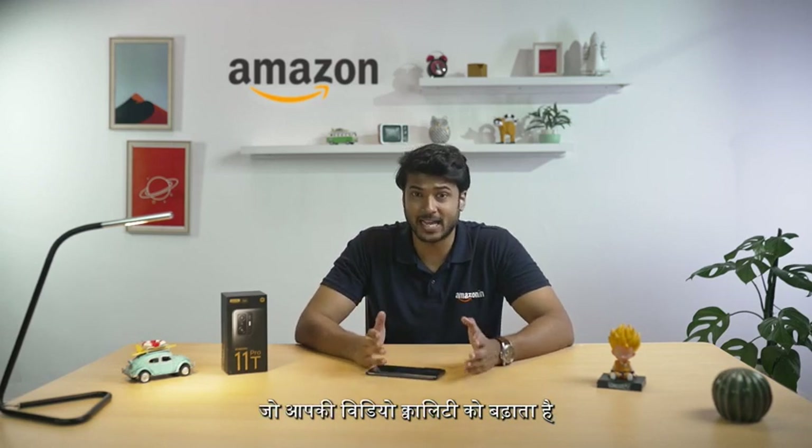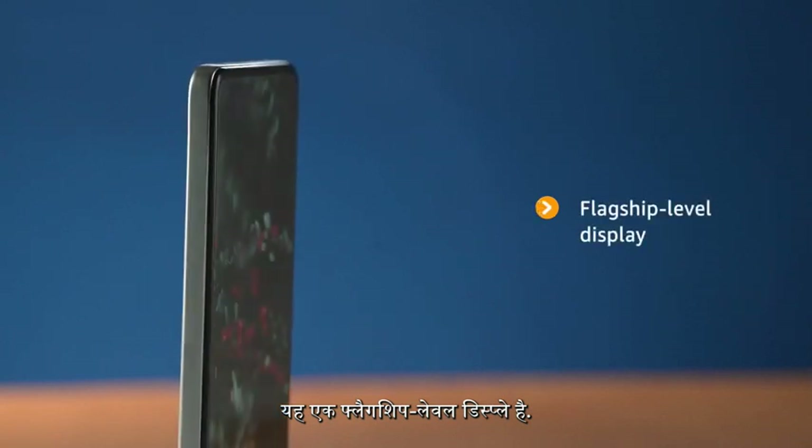In fact, you can adjust the screen to be anti-flicker, which upscales your video quality and you can better experience the output of your favourite content. This is actually a flagship level display.